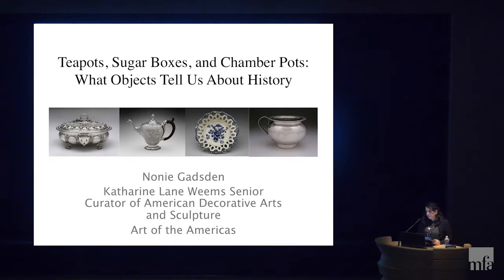Please join me in welcoming Noni Getz this morning. Good morning, everybody. I'm thrilled to be here, and thank you for coming.